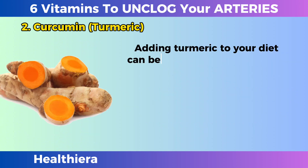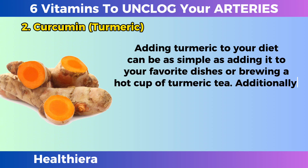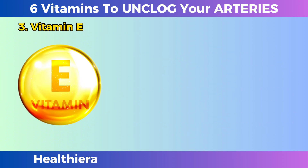By reducing inflammation, it can help maintain the integrity of arterial walls and minimize the risk of plaque buildup. Adding turmeric to your diet can be as simple as adding it to your favorite dishes or brewing a hot cup of turmeric tea. Additionally, curcumin supplements are widely available and offer a convenient way to ensure you receive a consistent dose of this beneficial compound.